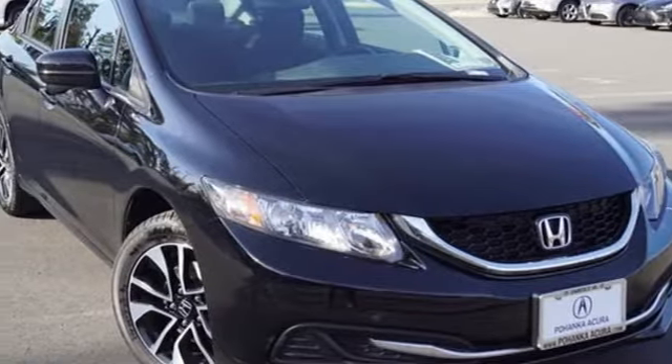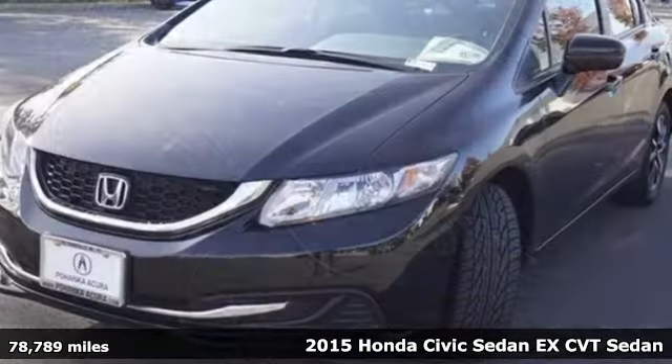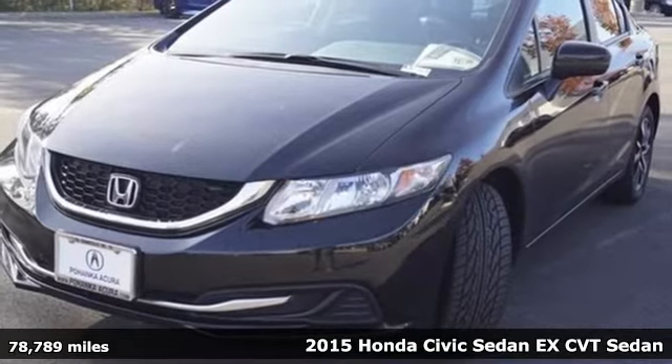It's a 2015 Honda Civic Sedan. In a crowded space, stand out as a leader.